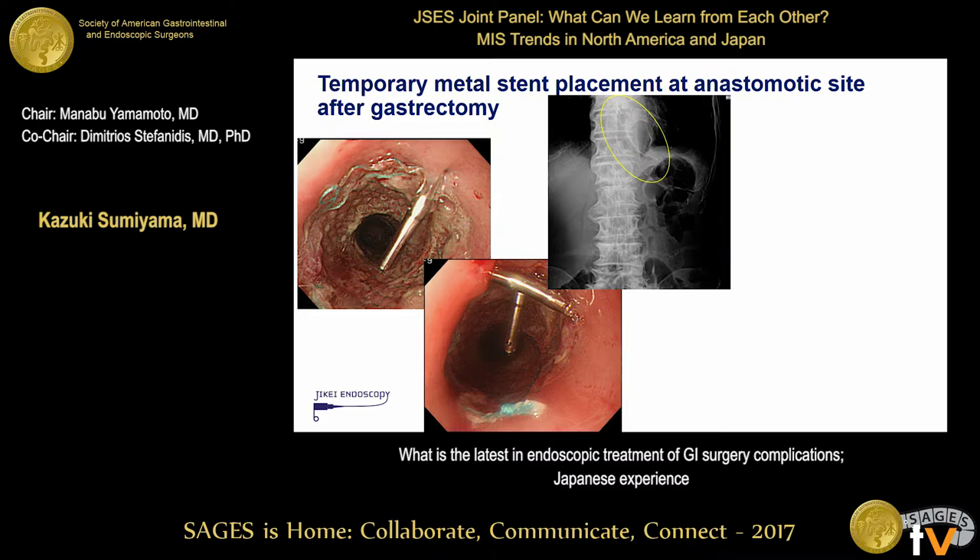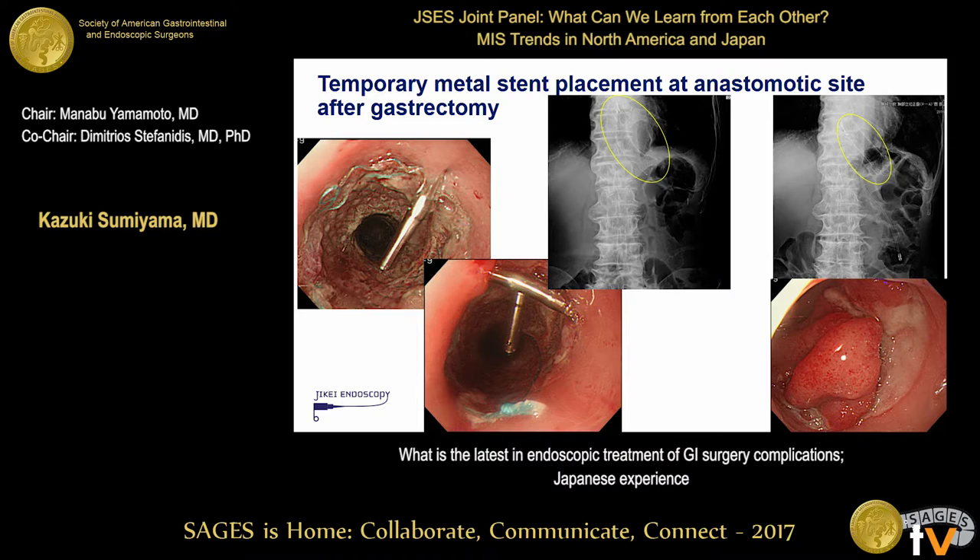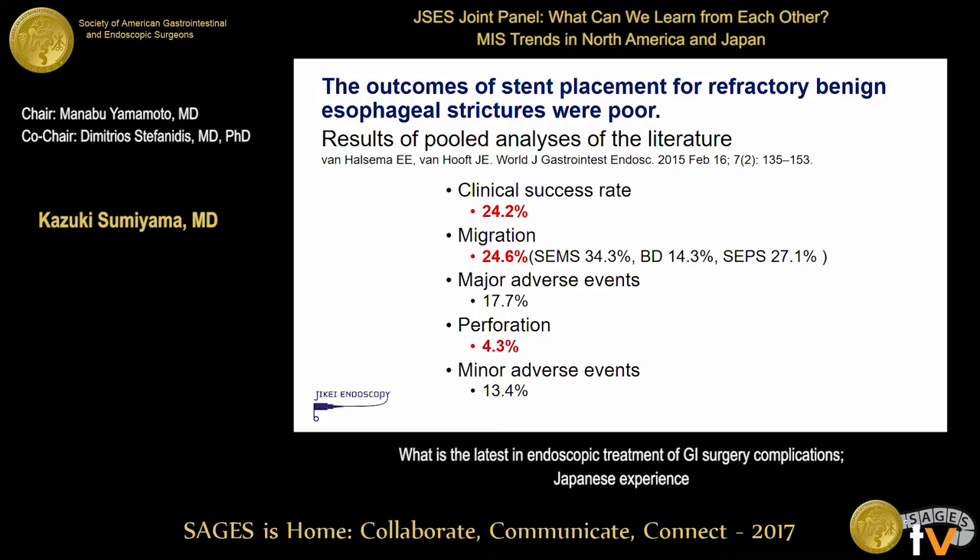However, the stent dislodged within three days, and laceration of the mucosa was seen at the bottom of the metal stent — a complication after the complication, a worst-case scenario. The clinical success rate of SEMS placement for benign esophageal strictures is very poor, and migration can happen at the same rate — it's essentially a 50-50 procedure. Biodegradable stents and plastic stents may have better benefits.